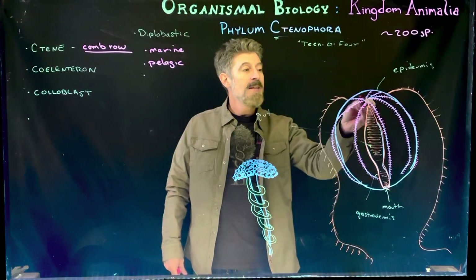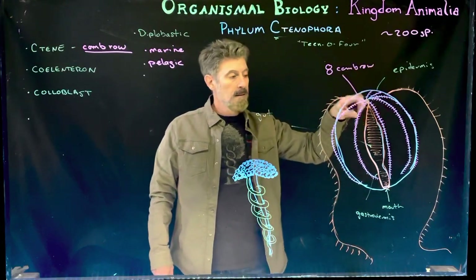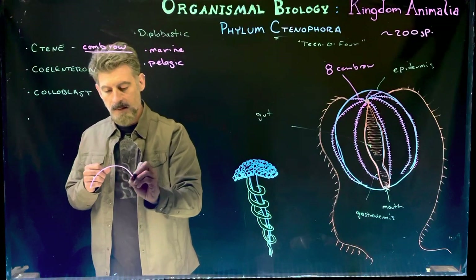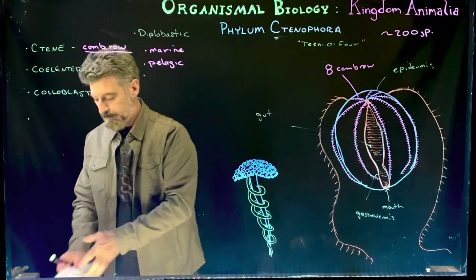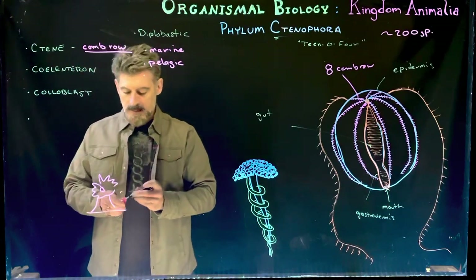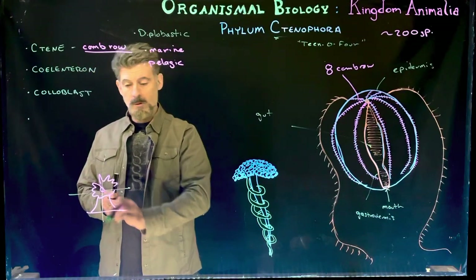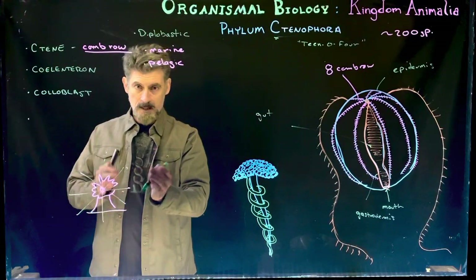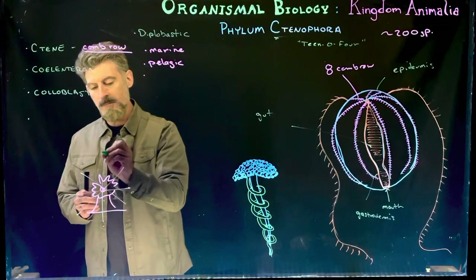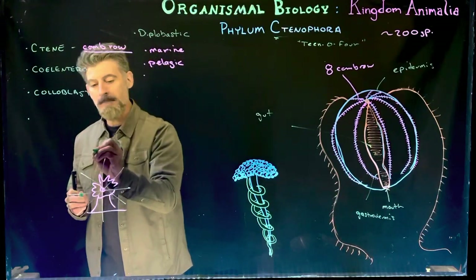The main characteristic they all share: they have a mouth leading into the gut, and they have eight comb rows — always eight — in a radial pattern around the organism. With cnidarians, if you take a polyp and slice it in any direction, the halves would be the same. When you can slice an organism along any axis and the two halves are exactly the same, that's called radial symmetry.